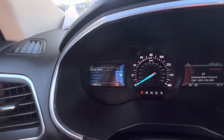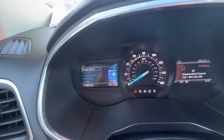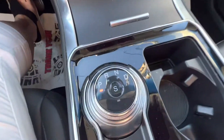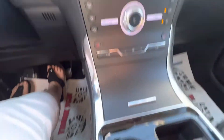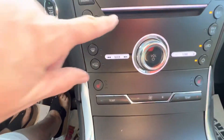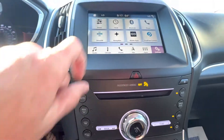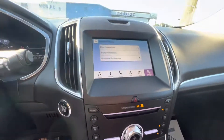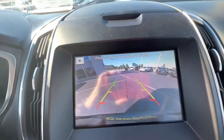It has 78,697 miles. It does have the turn switch, heated seats — driver and passenger — CD player, navigation, and backup camera.